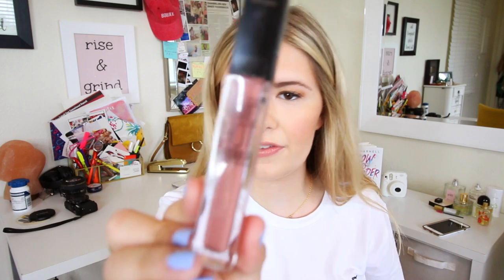I also got this lip product — it's what I'm wearing right now. It's a nudish, pinkish color. It's kind of like a lip gloss — it's the Maybelline New York Vivid Hot Lacquer. I love the applicator on it. It just applies so glossy but very luxurious-looking and it makes your natural lip color look great.